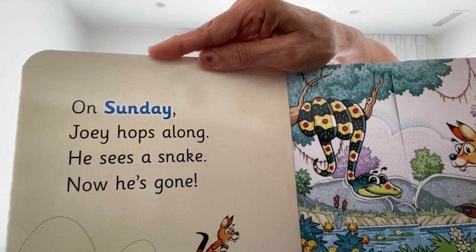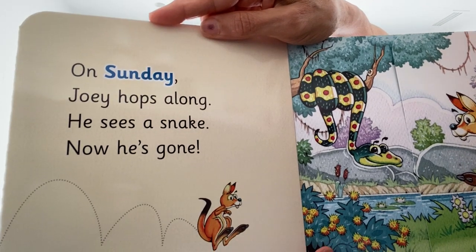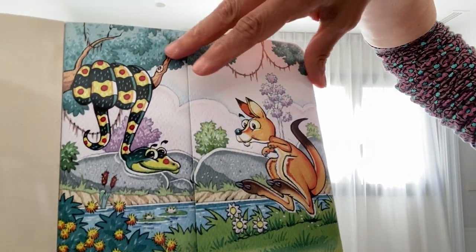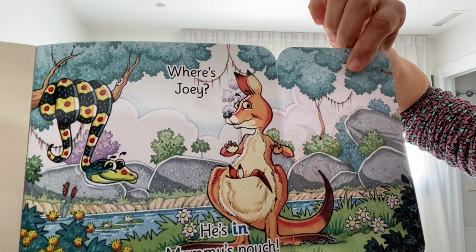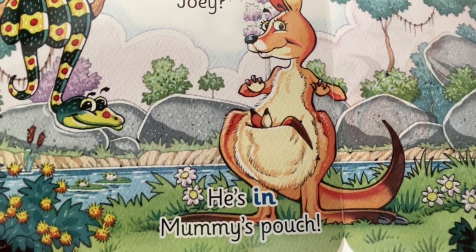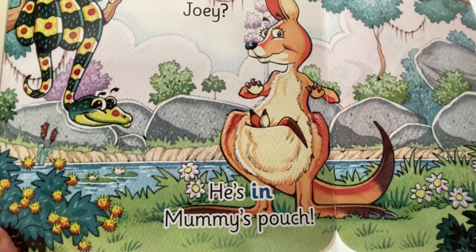On Sunday, Joey hops along. He sees a snake — now he's gone! Where's Joey? He's in mummy's pouch! Mummy's the kangaroo and Joey's the baby, and he's safe and sound in mummy's pouch.